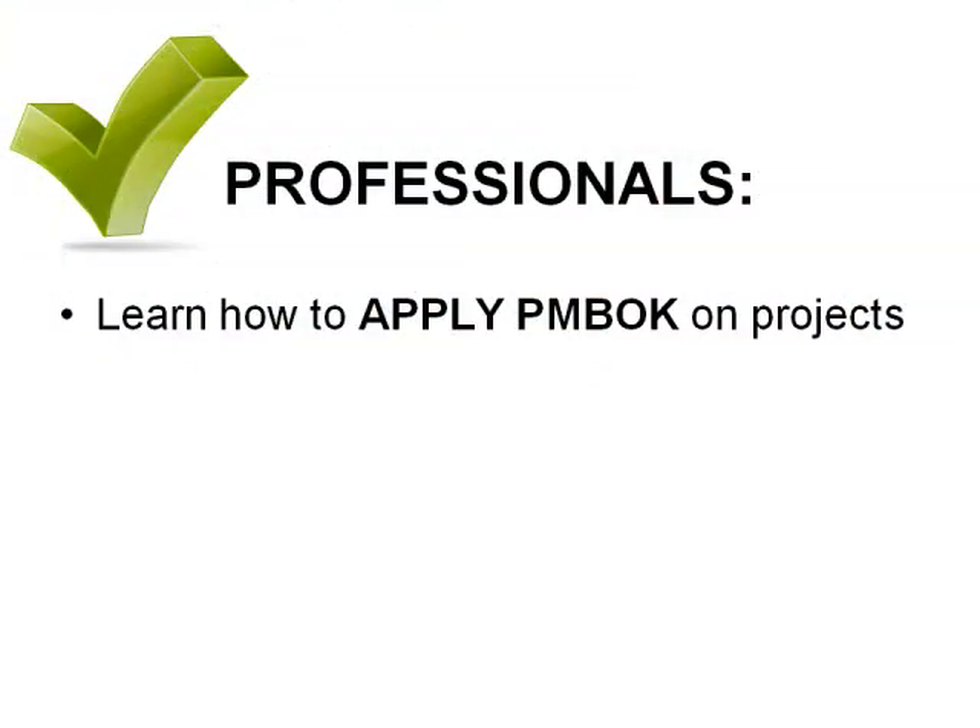So how do we prepare properly for the PMP exam? My advice is to prepare as a professional. How would a professional prepare? First of all, a professional would learn how to apply the PMBOK guide on projects. I want you to imagine that you are looking at the PMBOK not to pass the PMP exam, but to learn how to apply the best practices in the PMBOK guide to your projects.